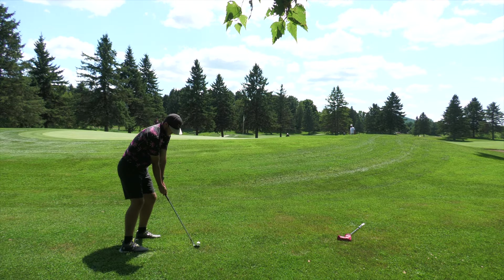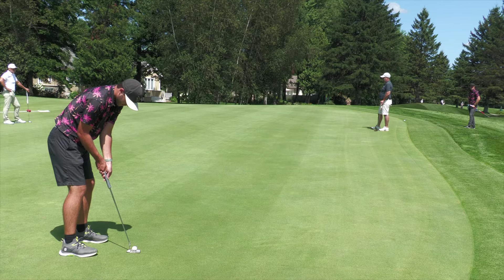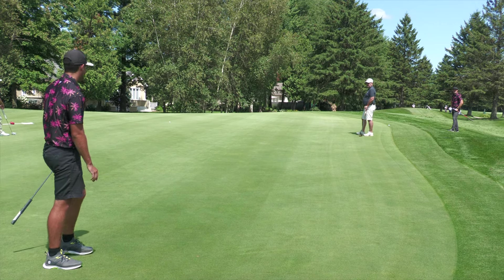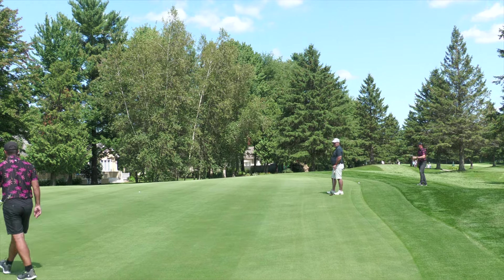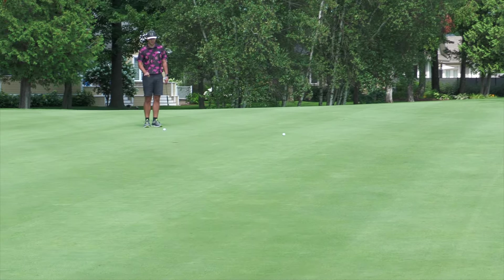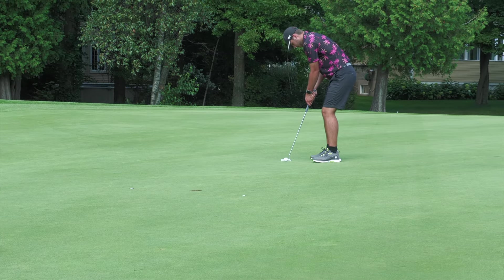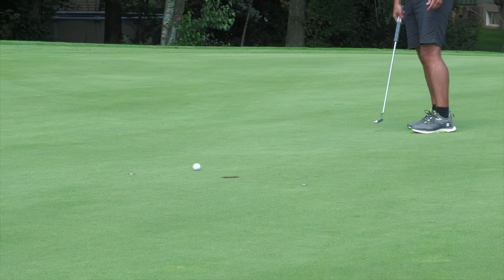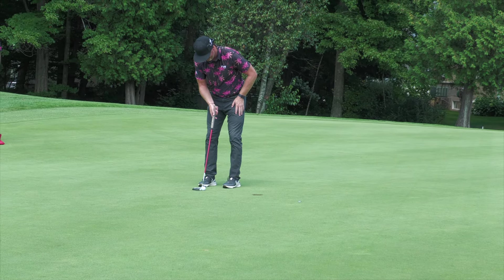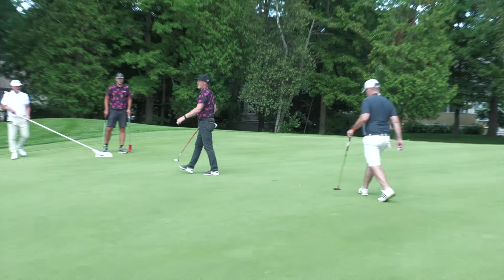Matt plays his third from long left of the green — good shot, but he didn't realize how much the green slopes back to front and the ball runs away from him. He ends up tapping in for double. I have a birdie putt going off the fringe onto the green, taking a hard turn left and going significantly downhill — really just a pace putt. I make it to keep myself at two under and the team at seven under.